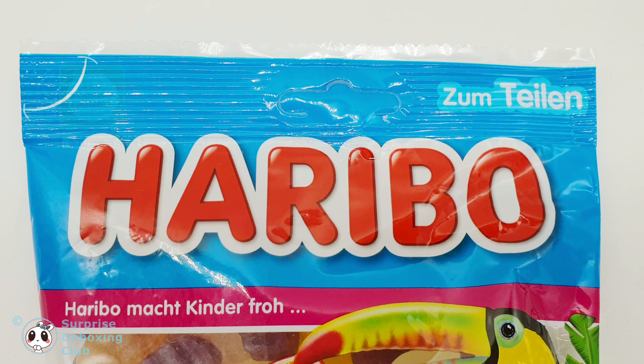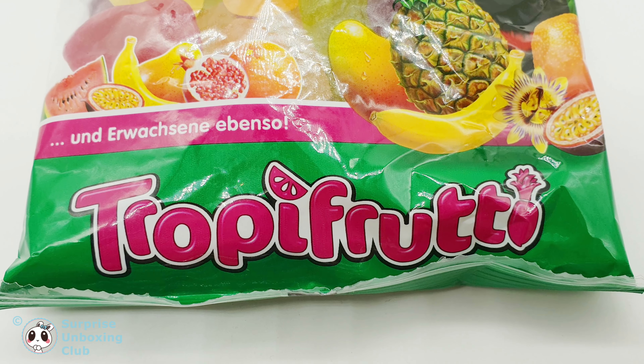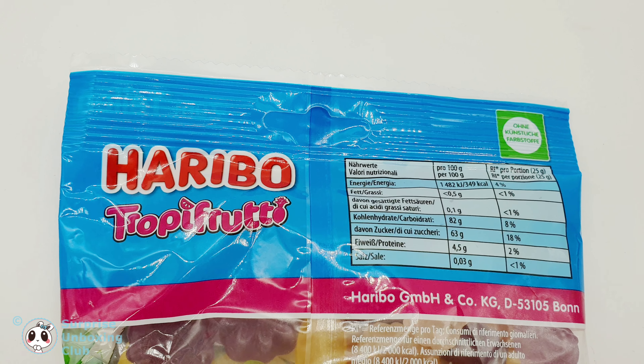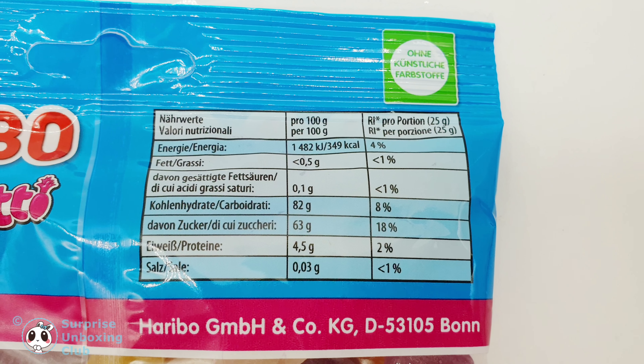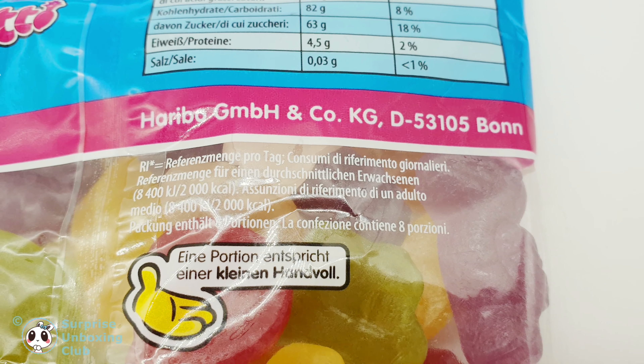This is the Haribo Troppy Fruity Edition. It is one of the most popular fruit jelly gummy bears in Germany and Europe. Here we've got the nutrition facts and ingredients. These soft gummies have a tropical fruit shape and flavor.